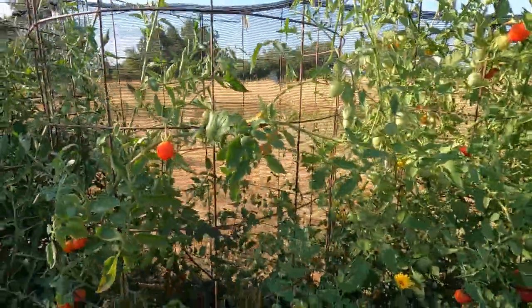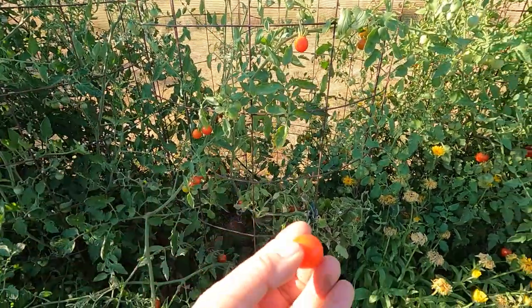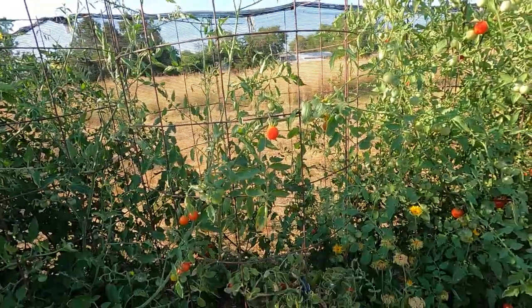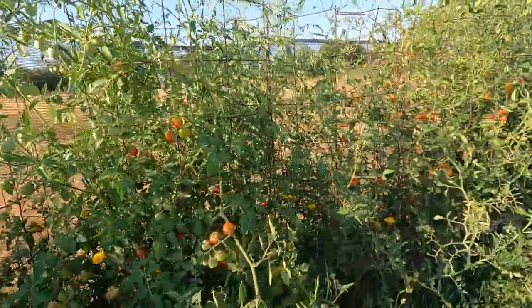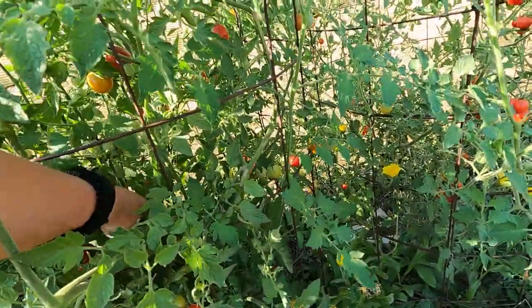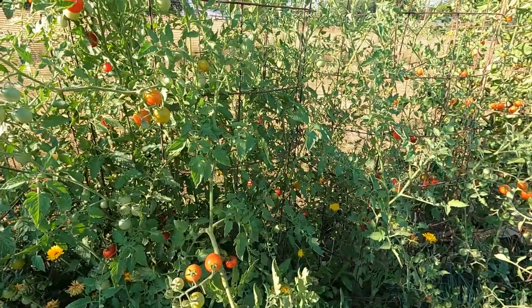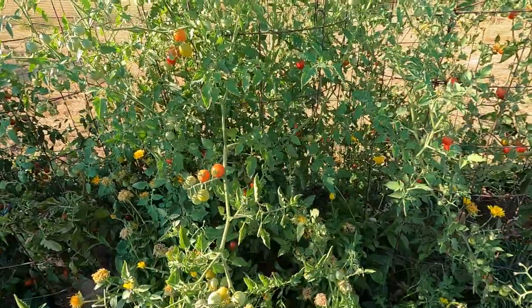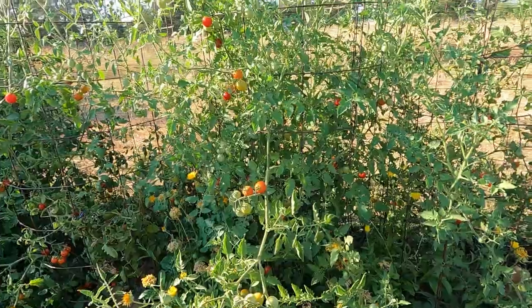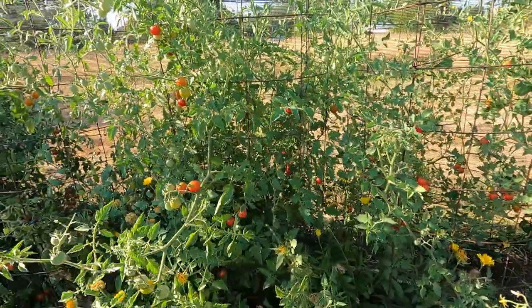A few other varieties here. This is, I think, Gardener's Ecstasy — she's been fairly prolific. These have got a little tiny nipple on the end, which is unusual. Not quite as sweet as some of the others I've just eaten. I don't remember the name of this one — I'll put it on the screen. It's been more productive than the Gardener's Ecstasy, and I think it's some funky Italian variety. I like these two more than the Gardener's Ecstasy. Those were all new to me this year, but the more prolific one is the one I would do again.